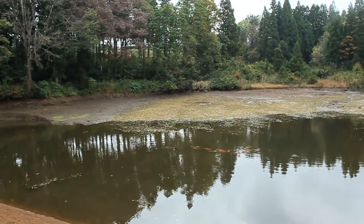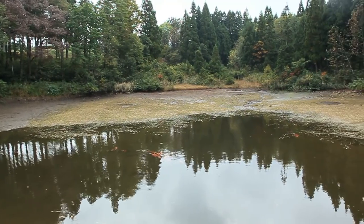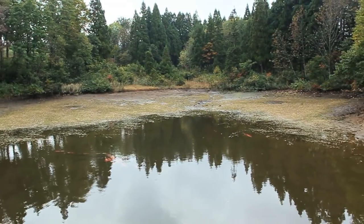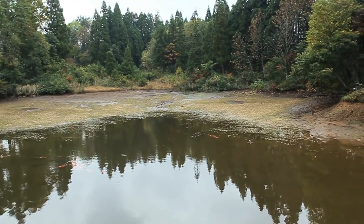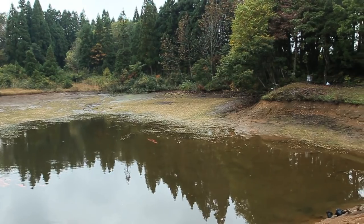For a relatively small breeder, run primarily by husband and wife, the Ikarashi Koi Farm produced some simply amazing koi. This pond is situated in the Sunan area, about 15 minutes drive away from their home in Mushigame.